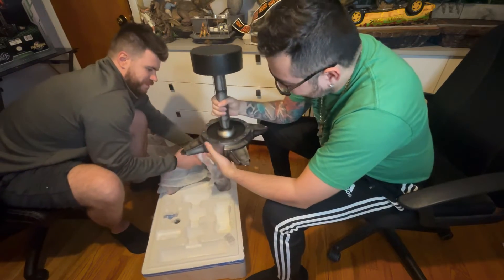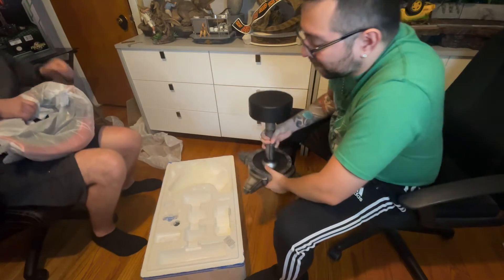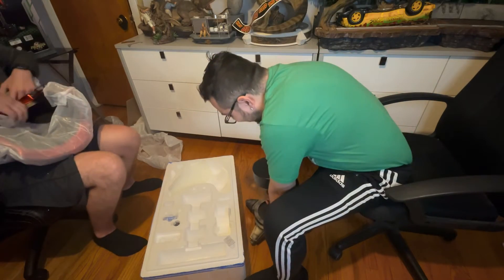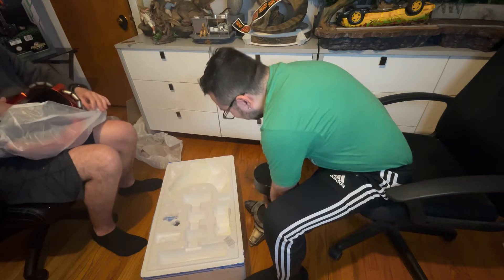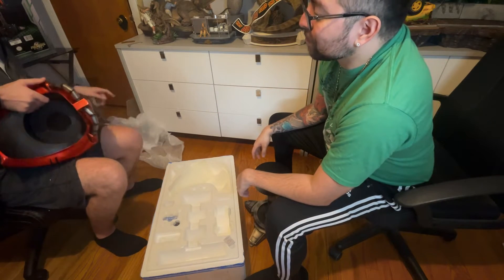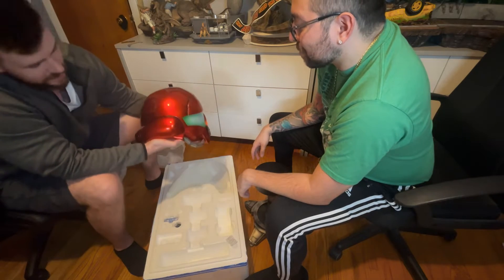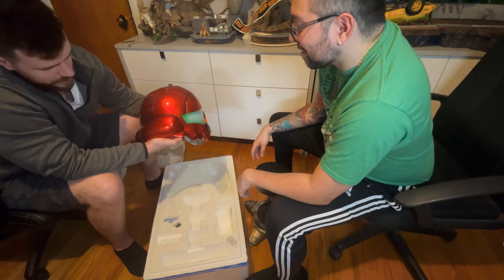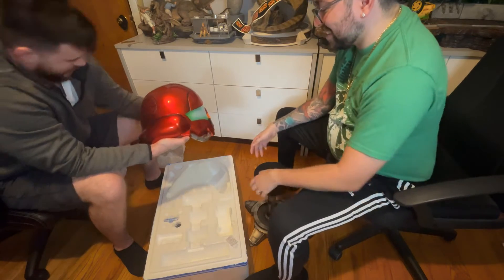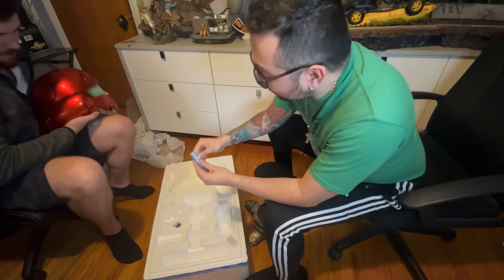This has some weight to it, boys. And then this — this is the cream of the crop right there. This is probably about 40 pounds. Oh, that is beautiful — this thing is awesome. Let's carefully assemble this. There's a battery — let's figure out what lights up exactly.